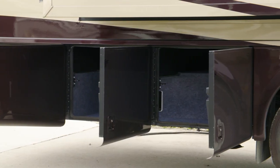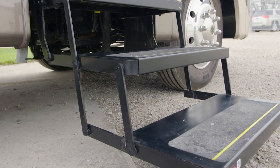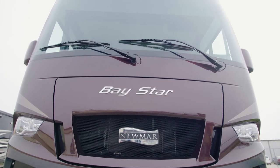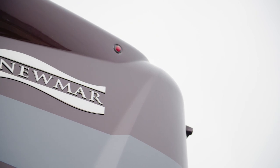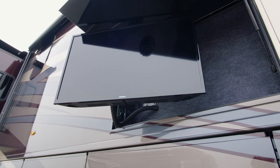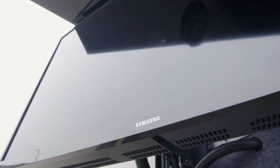Lit basement storage is accessible by way of heavy-duty two-stage side hinge doors, and automatic entry door steps make coming and going convenient and easy. Reliable power for your coach is provided by a 5.5-kilowatt Cummins Onan generator, and an energy management system comes standard.